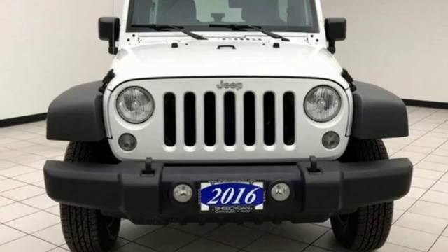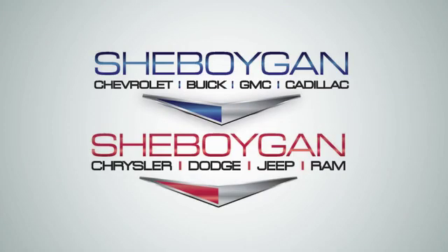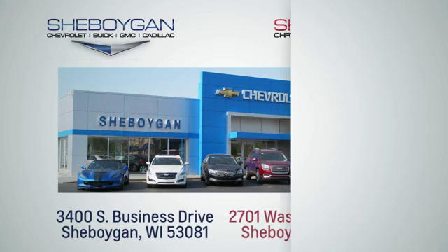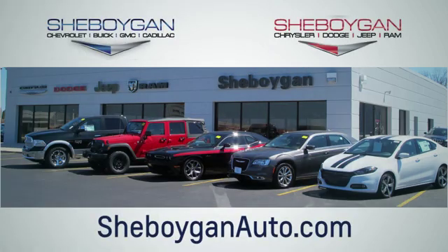Experience it for yourself today. Choose Sheboygan Auto. We are conveniently located at 3400 South Business Drive or at 2701 Washington Avenue in Sheboygan, Wisconsin. sheboyganautos.com.